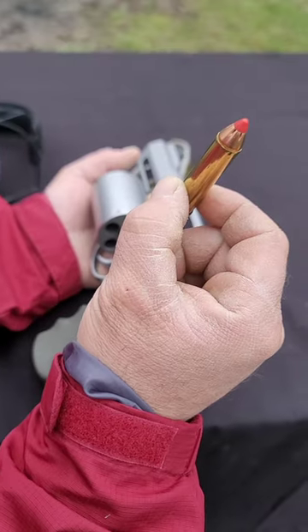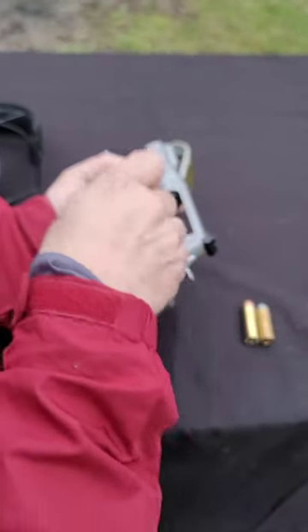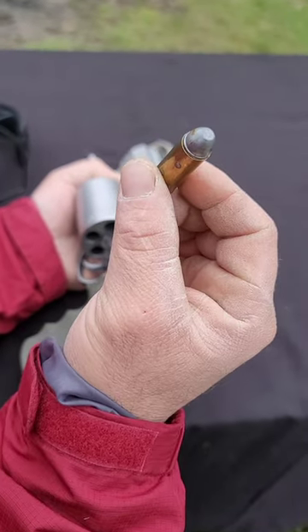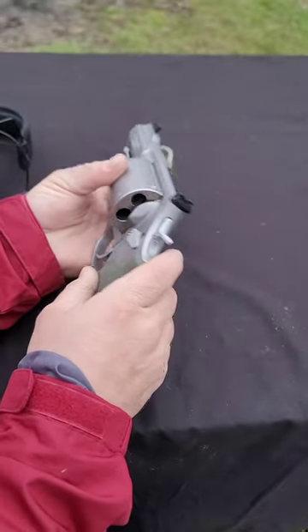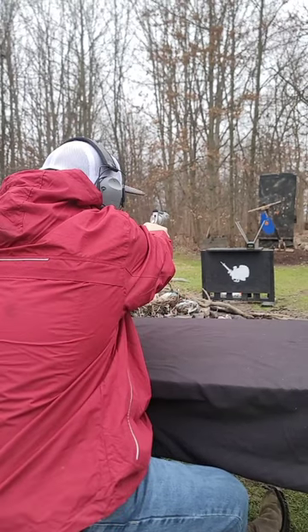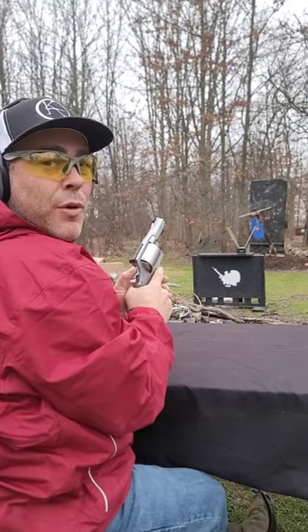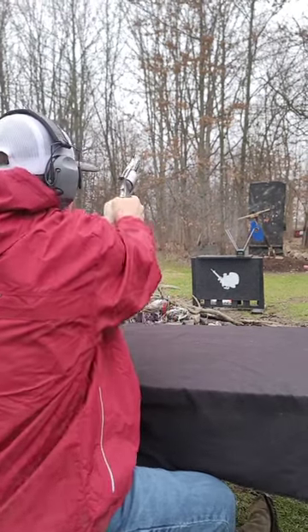460 Magnum 200 grain FTX, 300 grain 454 Casull XTP, 45 Colt 250 grain Cowboy Load — 718, 1467, 1879.